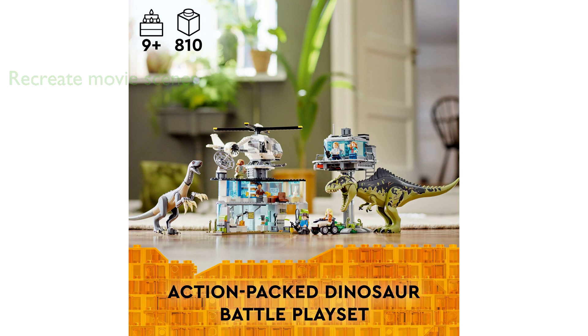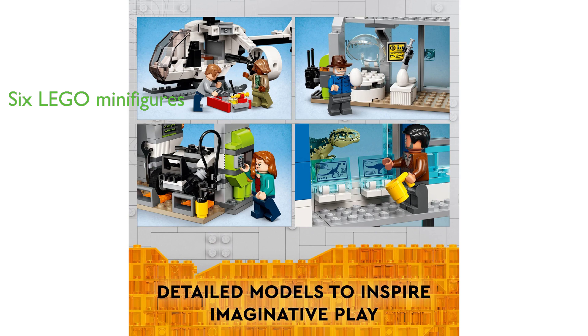Included in the set are six LEGO Jurassic World minifigures, including popular characters like Owen Grady, Claire Deering, Dr. Ellie Sattler, Kayla Watts, and Dr. Henry Wu, with a special Dr. Alan Grant minifigure carrying an amber fossil element.